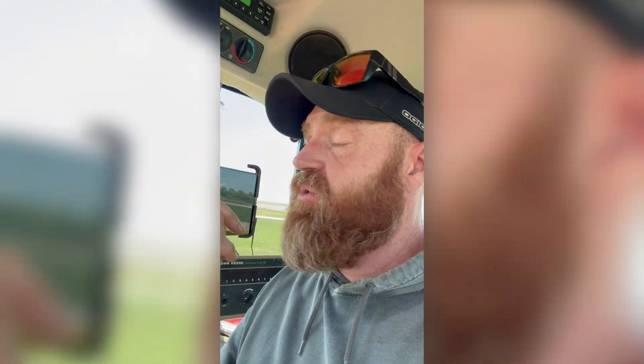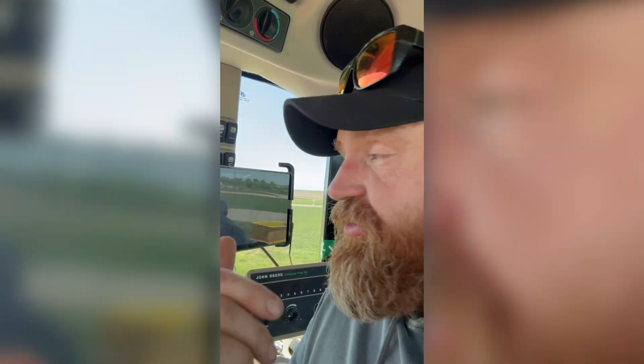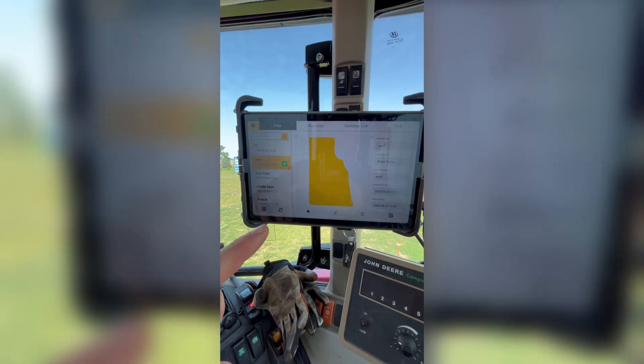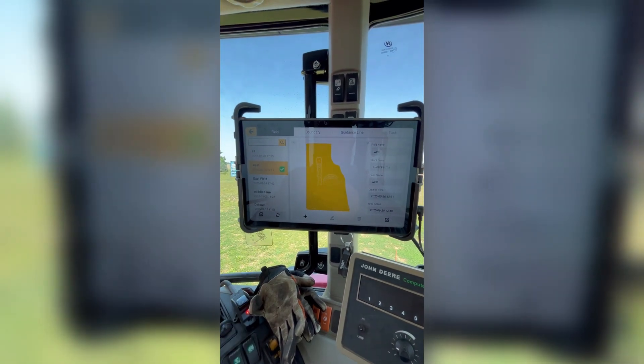I am going to be using the auto-steer again. We got Little Max hooked back up and he is ready to go. I didn't really clean him out because I was going to have to do some replanting anyway. It looked like I got some areas that didn't come up well, so we're going to be replanting the whole 80 acres. I'm using my FJ Dynamics system to do that. I went in and created a new task, and it allowed me to carry over my guidance lines from the last task. That way when I'm done, I can tell the crop insurance exactly how many acres I planted.